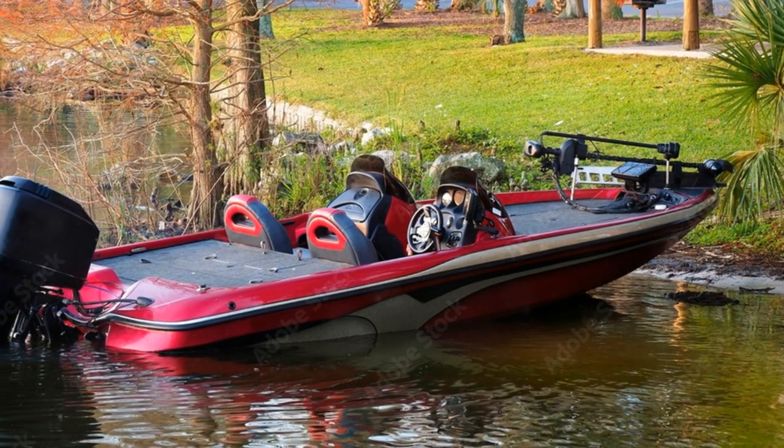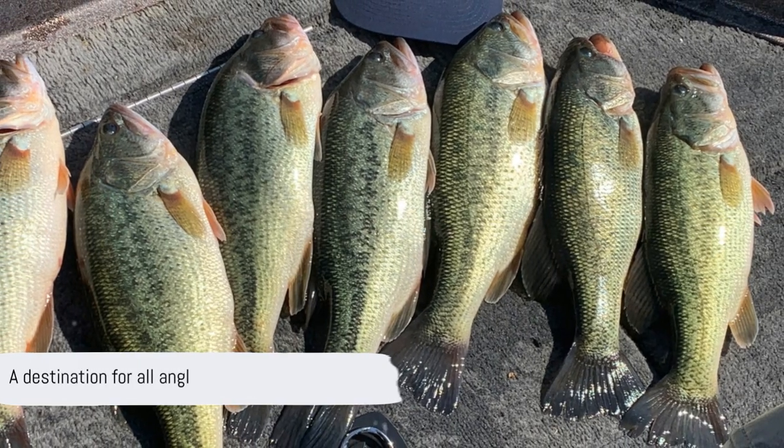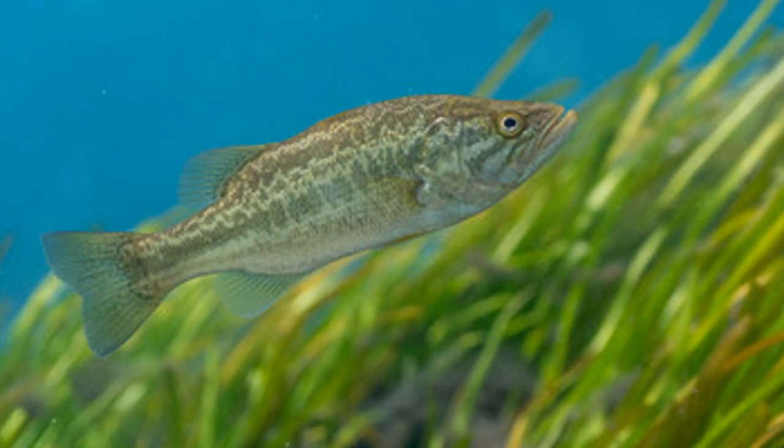Whether you're a seasoned pro or a beginner angler, Lake Wanahoo is a must-visit. Its picturesque setting and abundant largemouth population make it a true angler's paradise. Don't underestimate the fishing potential of Lake Wanahoo.